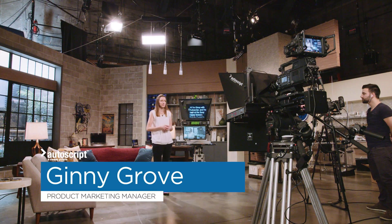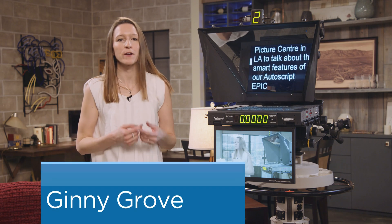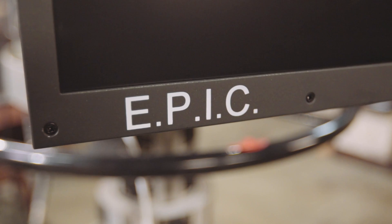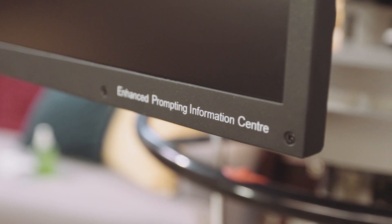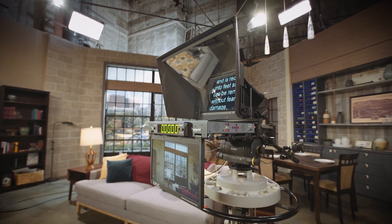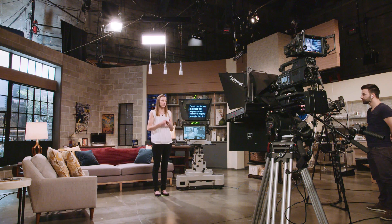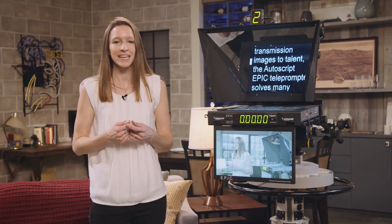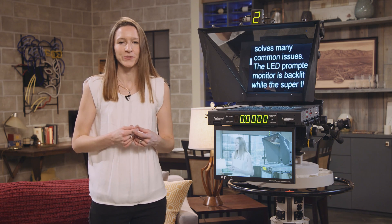Hi, I'm Ginny with Autoscript and I'm here at the Sony Digital Motion Picture Centre in LA to talk about the smart features of our Autoscript EPIC teleprompters. The EPIC, Enhanced Prompting Information Centre, is the world's first and only fully integrated prompting and on-air system, developed for use in studios that require a smart system to display prompter text and transmission images to talent. The Autoscript EPIC teleprompter solves many common issues.